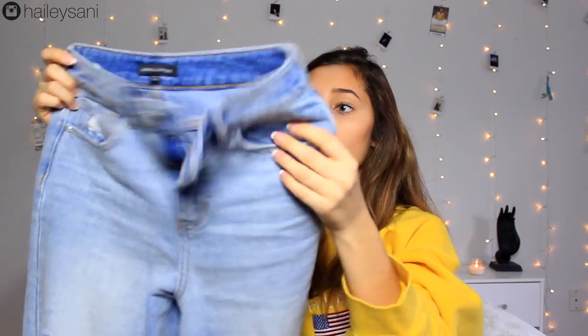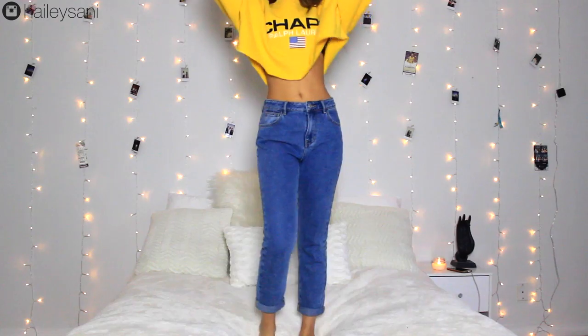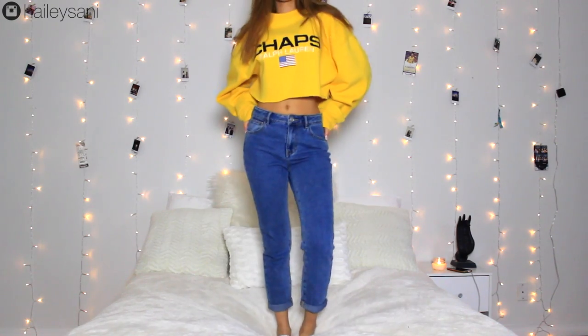They had a buy one get one 50% off denim deal online, so I took advantage of that and got two pairs of jeans. The first pair is from the Kendall and Kylie collection — they look like normal distressed boyfriend jeans but the ends are extra distressed, which is what I really like about them. The second pair are blue denim high-waisted mom jeans. I didn't have high-waisted mom jeans — I don't have many jeans in general, so whenever I see cute ones on sale I like to purchase some.